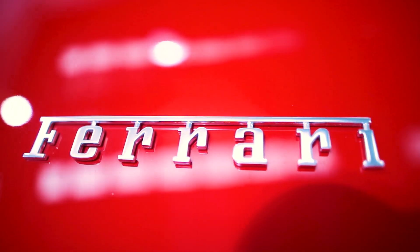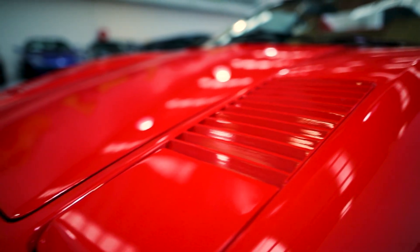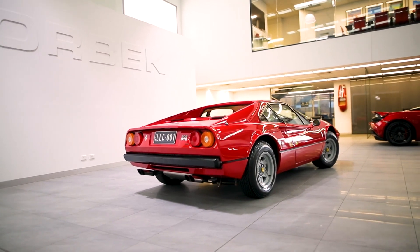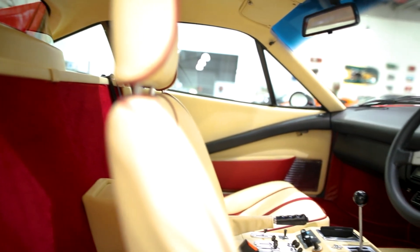Accompanying this car is a huge history file with thousands and thousands of receipts documenting most of its life, plus the full restoration it had a number of years ago. And as you can see, it's been restored back to its classic Rosso Corsa finish with a crema and red accent interior — it really looks the business.